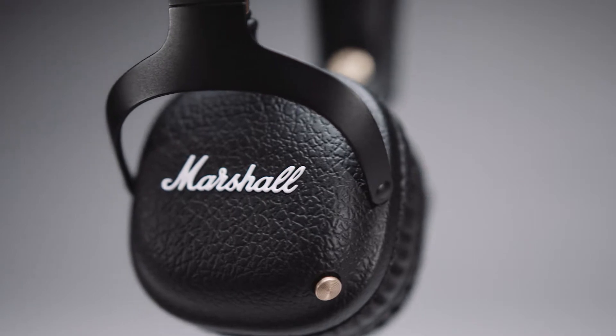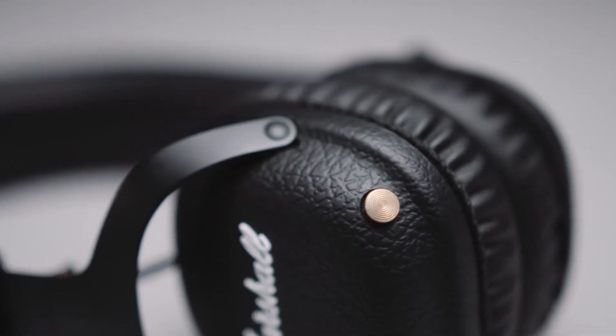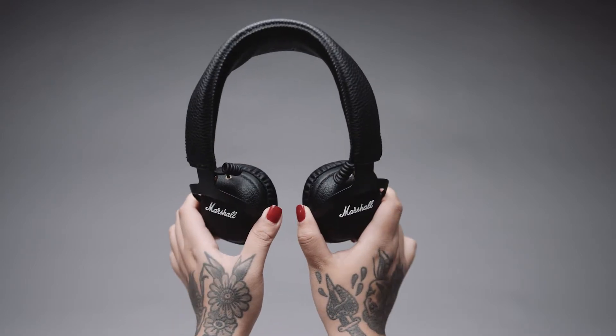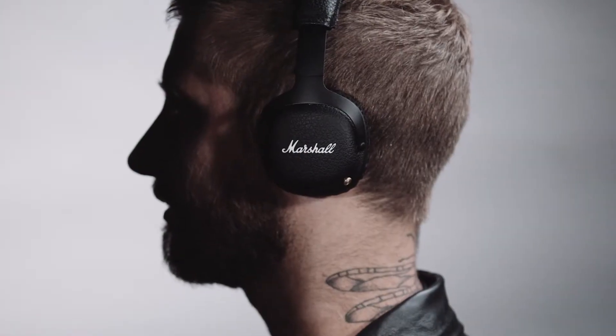Complete with black leather vinyl, solid metal hinges and brass details. In addition to its rock and roll looks, Mid's 3D hinges, plush headband and on-ear design give it distinct style and a supreme fit.